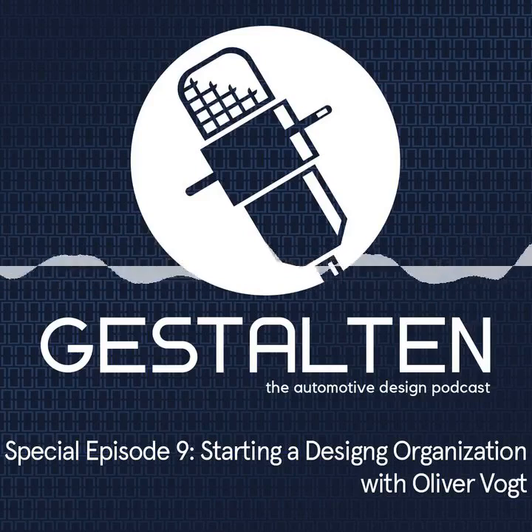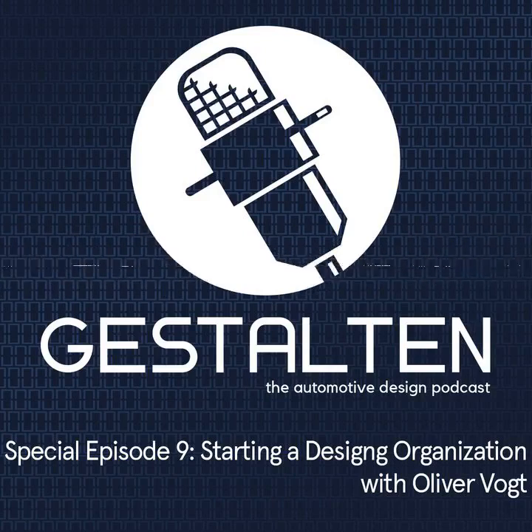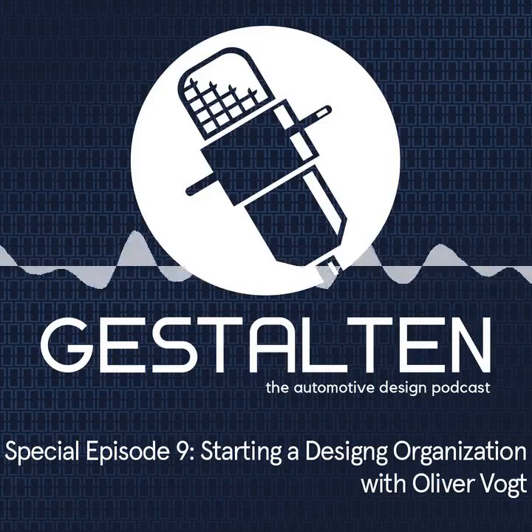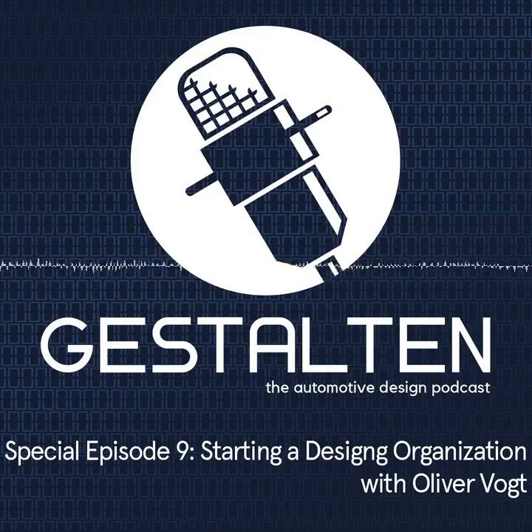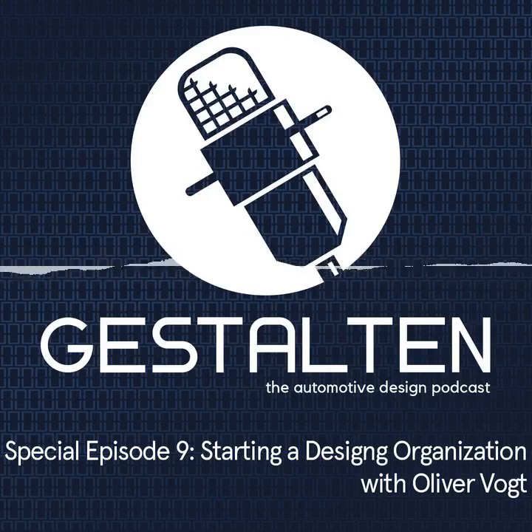We wanted to have this conversation and I've been asking around at Byton for quite some time, because I wanted to share the experience that you've had at Byton with the audience — in particular about how to build a studio. With all these startups happening — Tesla, Koros, Byton, NIO and all the others — we see it as a very normal thing nowadays that these studios exist, but we don't fully understand what it means to build them, and building studios on a budget. Everybody just thinks it's hiring a few people and that's pretty much it.